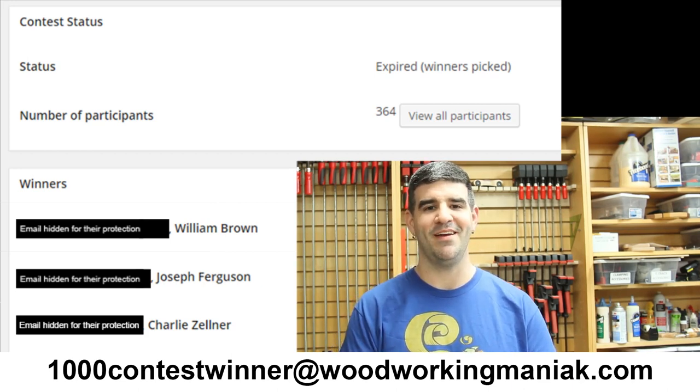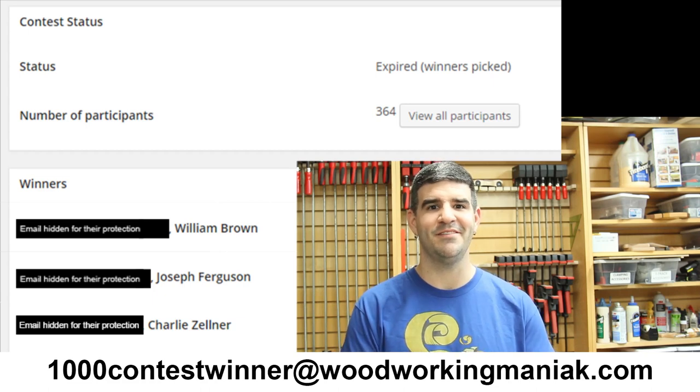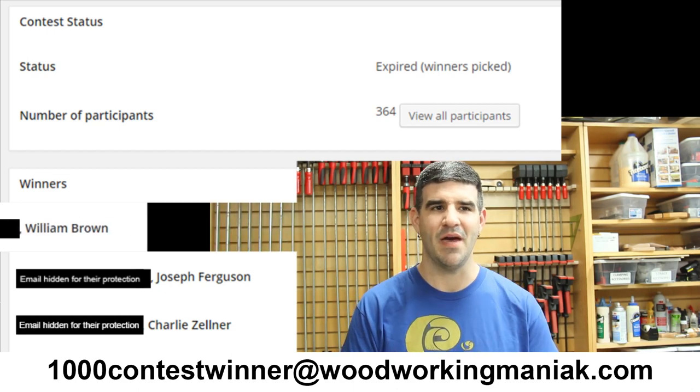I'd like to thank everybody that signed up. I think I had 364 or so participants that actually signed up. And because you could share the link on social media you could multiply your chances — it turned out to be 528 entries total from those 364 participants. So it got shared around a little bit, which was really neat.